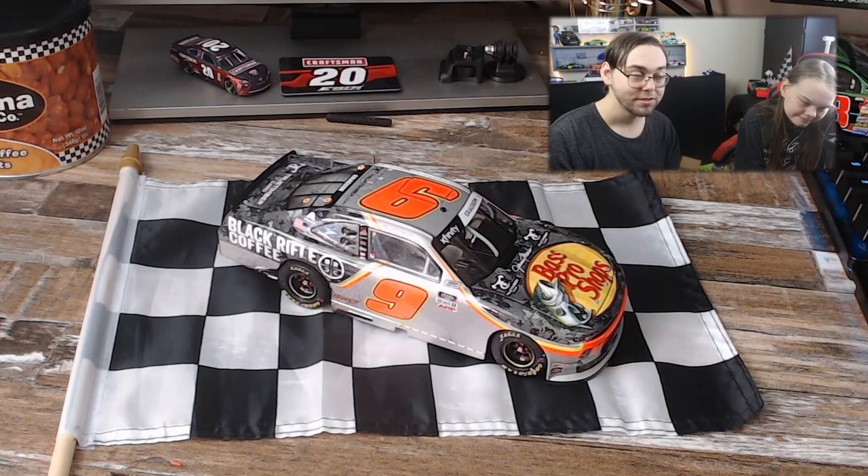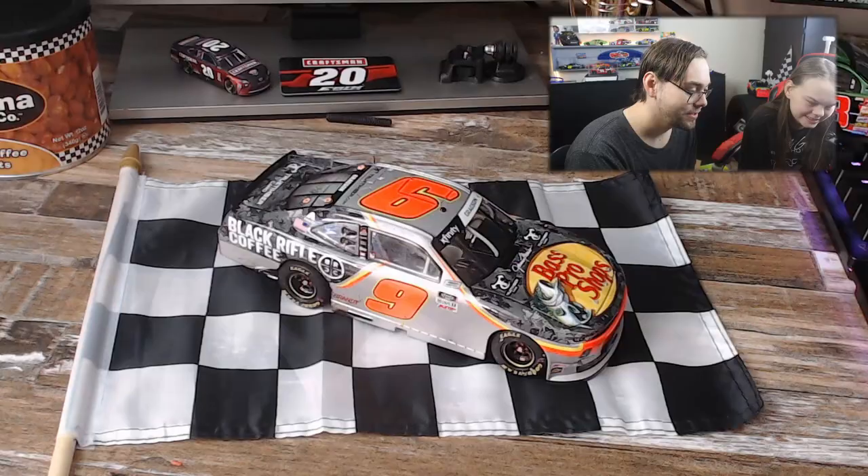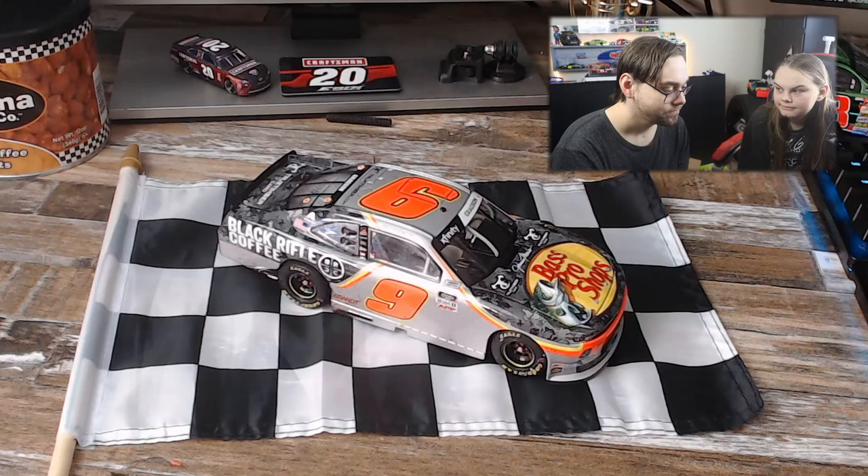This one was hard to find. We did find it at Bass Pro Shops, and it took a while to get here for shipping because of the whole Christmas thing — I got it for Christmas, I didn't know I was getting it. We tried Black Rifle Coffee last year — really great. Awesome car.